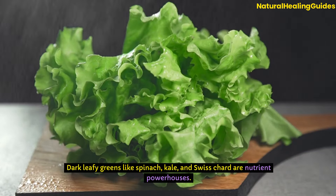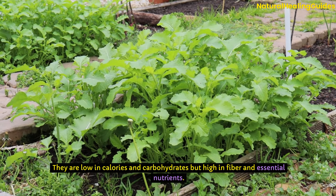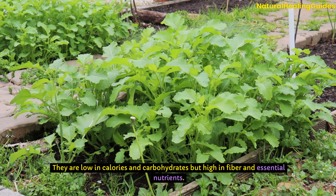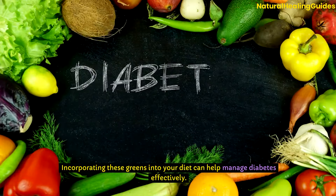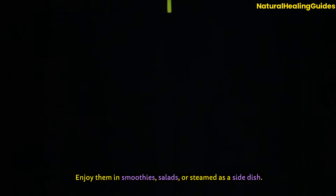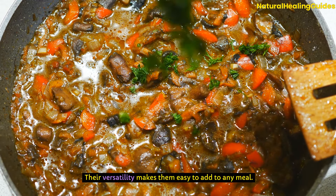Dark leafy greens like spinach, kale, and Swiss chard are nutrient powerhouses. They are low in calories and carbohydrates, but high in fibre and essential nutrients. Incorporating these greens into your diet can help manage diabetes effectively. Enjoy them in smoothies, salads, or steamed as a side dish. Their versatility makes them easy to add to any meal.